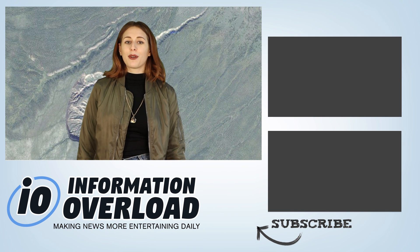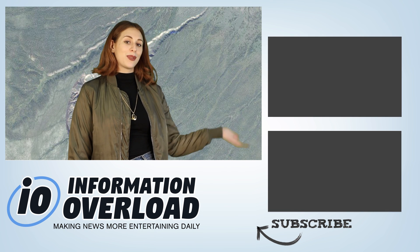Ok guys, that is all for now. Thanks for watching IO, and if you want to keep watching, click one of these two videos right over here.